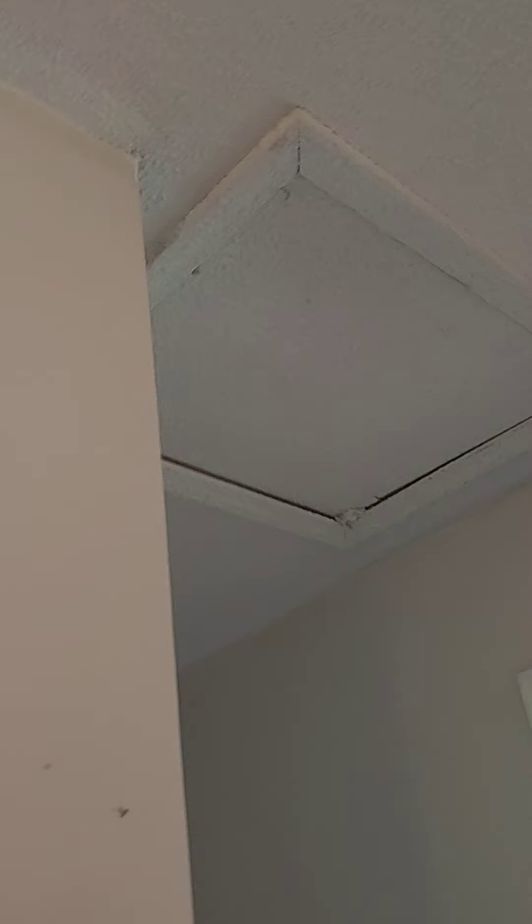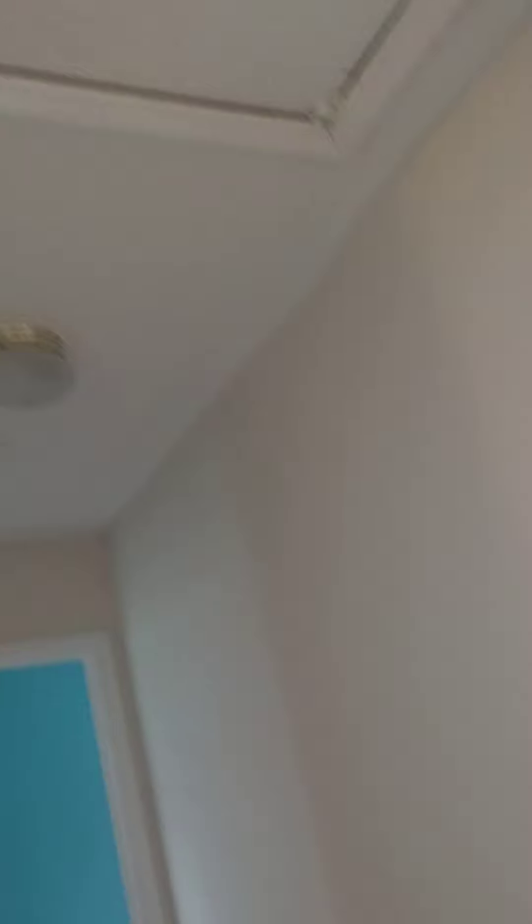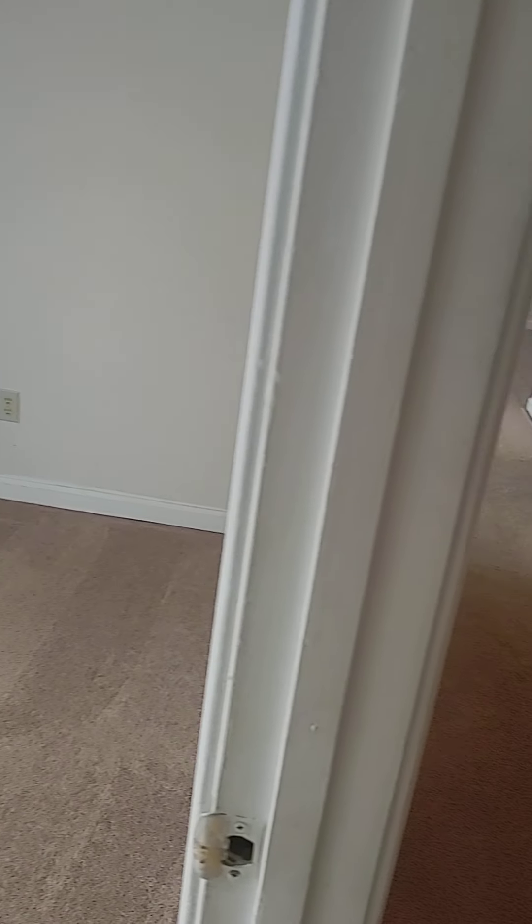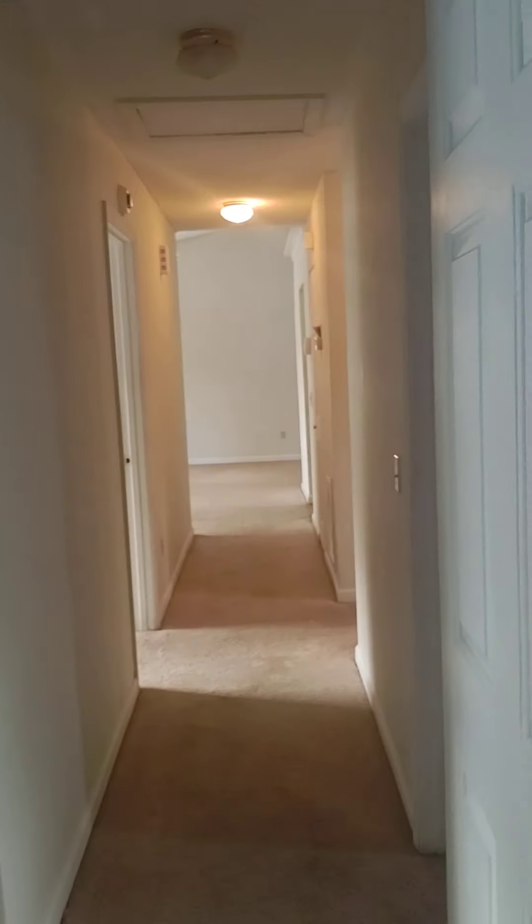Coming back down the hall, you have your first coat closet, and the property does have an ADT alarm system. Central heating and air is about one year old. There's a very large laundry room — that's where they made a repair for the termite inspection, so your termite inspection letter is clear. Behind the door is the new HVAC unit.